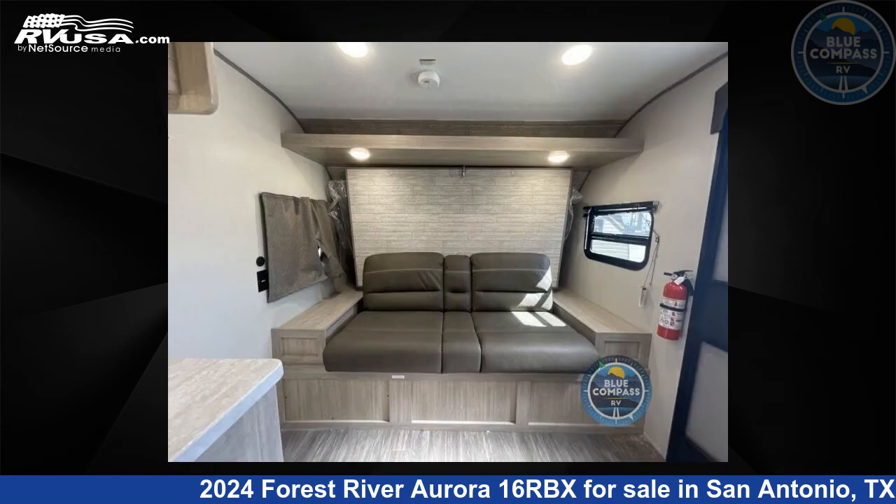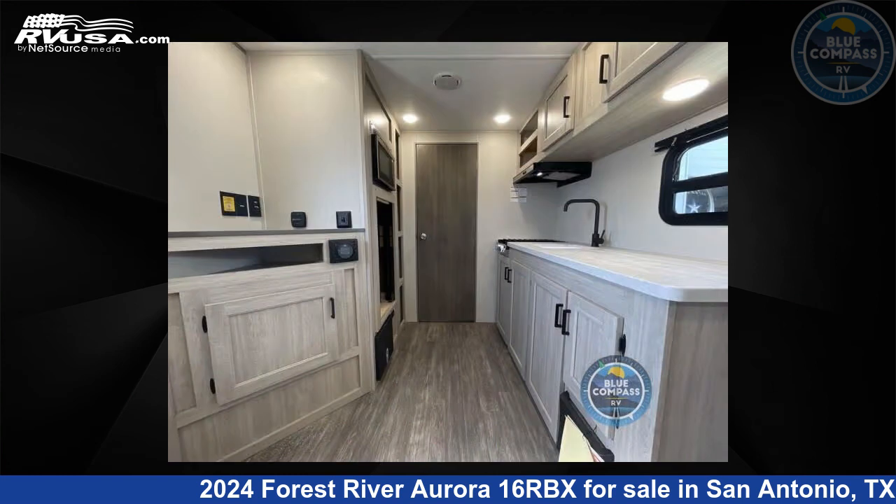For more information and pricing on this unit, and to see all units available for sale by Blue Compass RV, San Antonio, Texas, visit RVUSA.com.